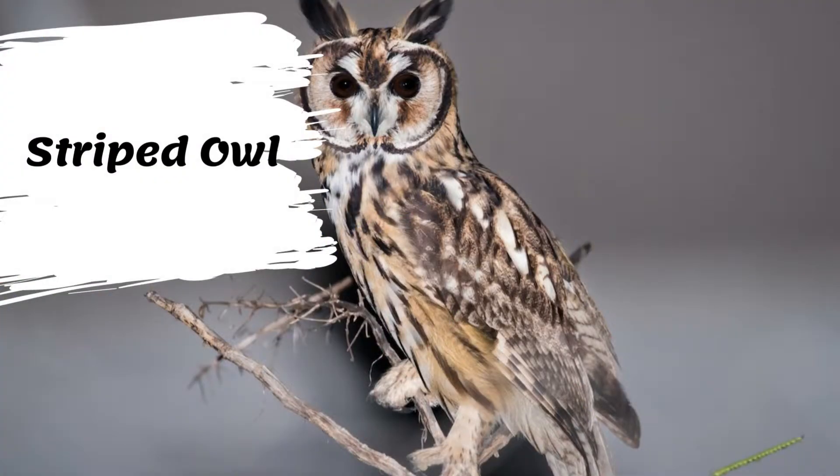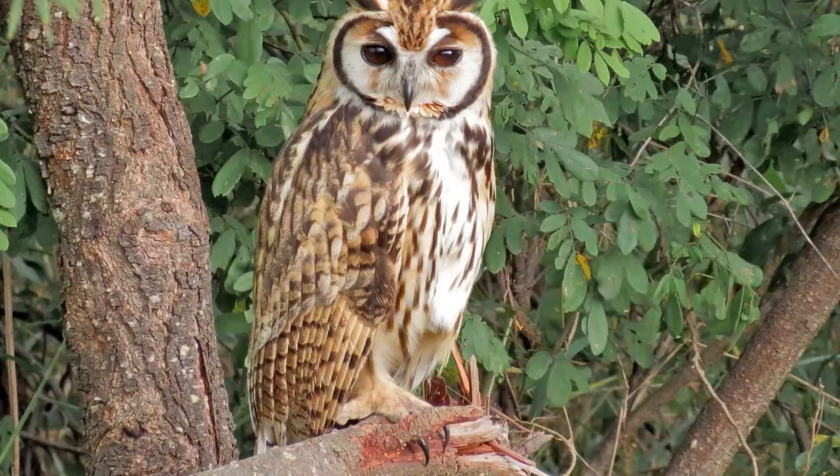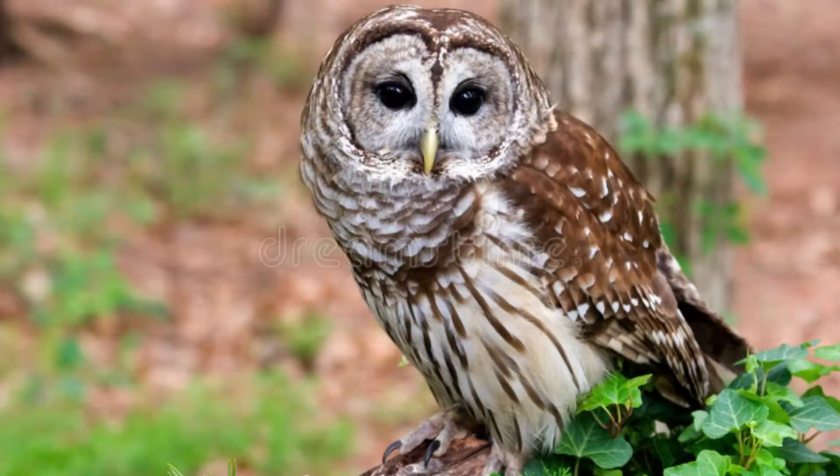The striped owl is a medium-sized owl with large ear tufts and a brownish-white facial disc rimmed with black. Its beak is black, and it has cinnamon-colored eyes. It has shorter, rounder wings than most of its close relatives. The upper parts are cinnamon with fine black vermiculation and heavy stripes. The underparts are pale tawny with dusky streaks.